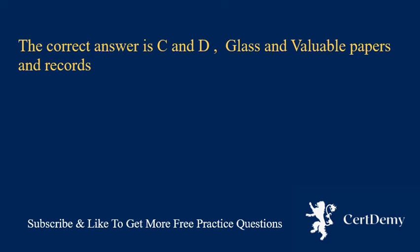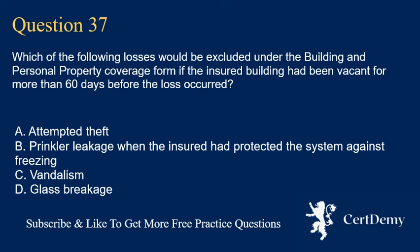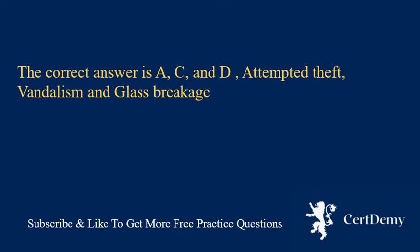Question 37. Which of the following losses would be excluded under the building and personal property coverage form if the insured building had been vacant for more than 60 days before the loss occurred? A. Attempted theft. B. Sprinkler leakage when the insured had protected the system against freezing. C. Vandalism. D. Glass breakage. The correct answer is A, C, and D: attempted theft, vandalism, and glass breakage.